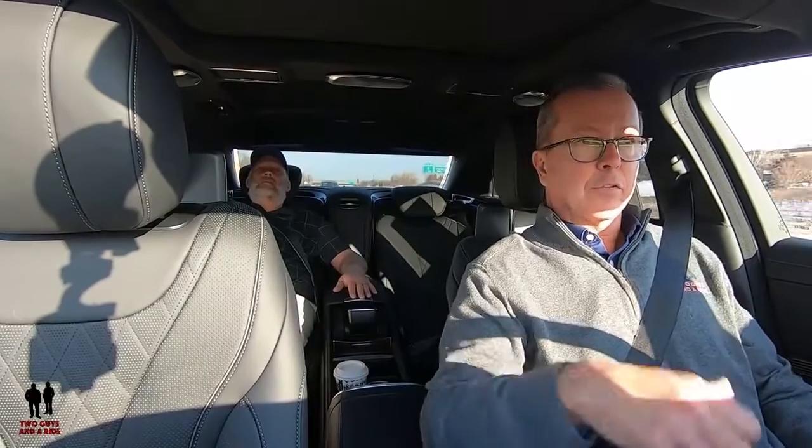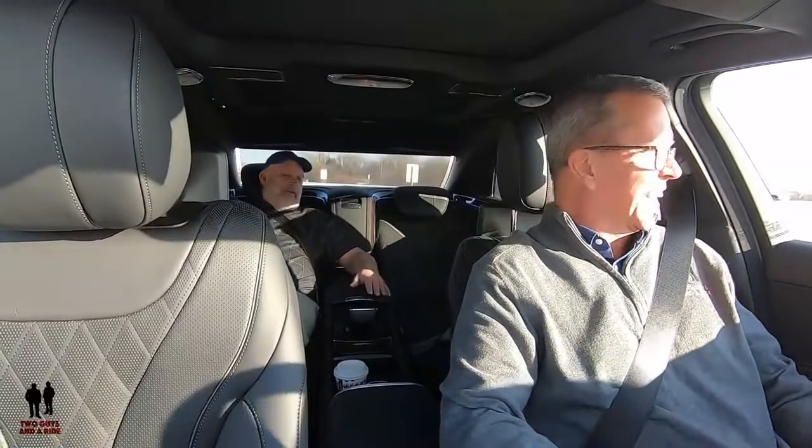Love it. Quiet. Maneuverable. Nathan talked about that too — how maneuverable it is — and it definitely is for such a big car. It doesn't drive like the big car that it is, but it is a very nice big car. Nathan is still going on about the back — never mind me. I could be back here talking for hours.